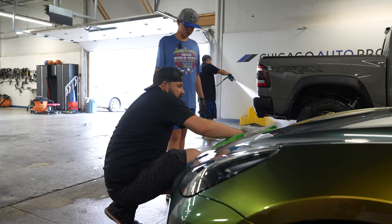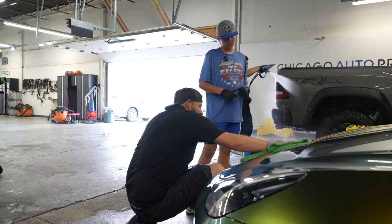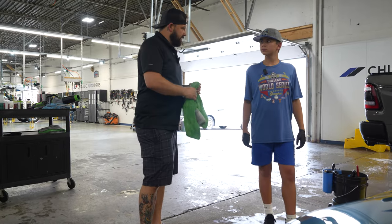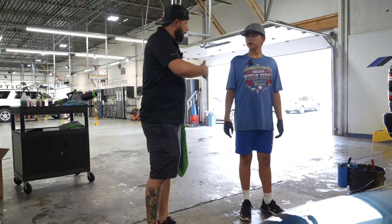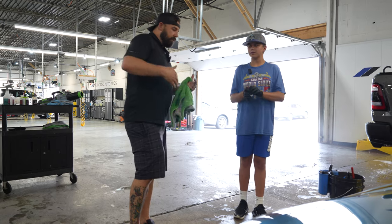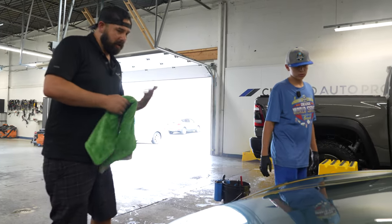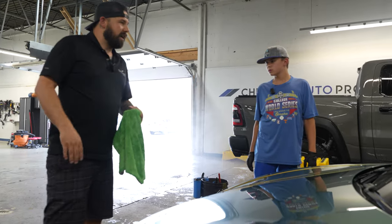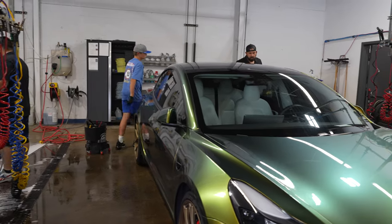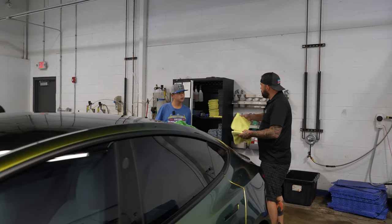The difference between a good detailer and a great detailer is that a great detailer double-checks their work. Walk around the car, make sure you've cleaned everything, and if there are any bugs left, wipe them off. Check it — it looks pretty good. Now we'll open the door jams and dry them down with some older towels.